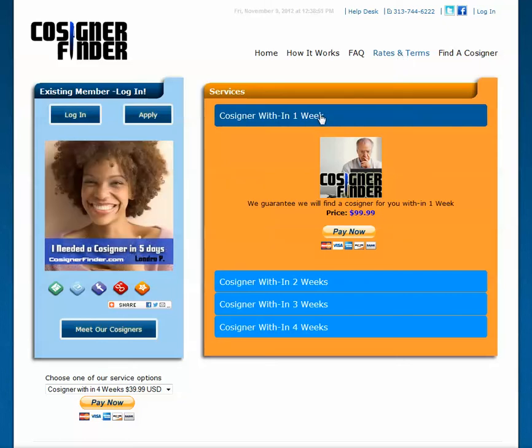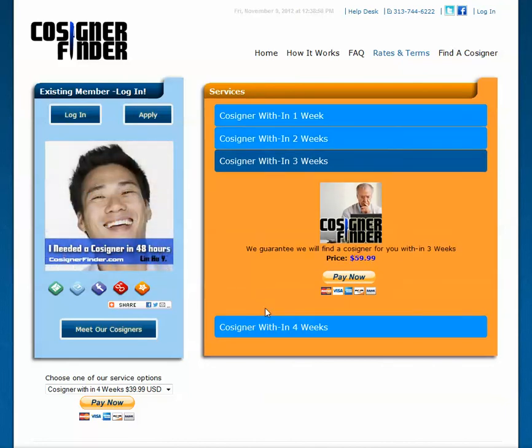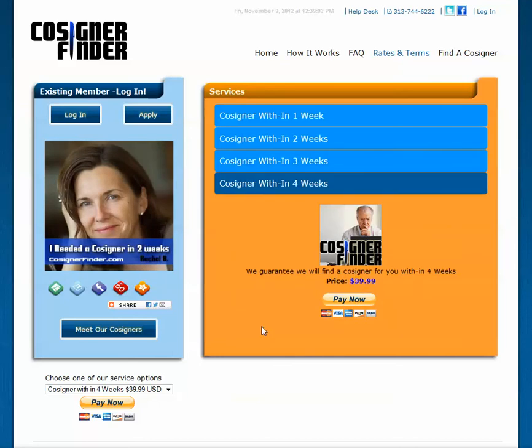We can help you find a cosigner within one week, two weeks, or three weeks. Or, if you have a little bit more time on your hands, we can find a cosigner for you in four weeks.